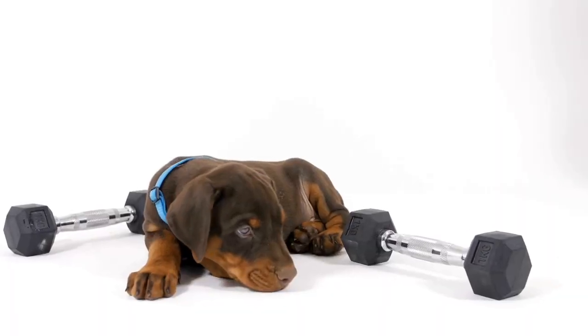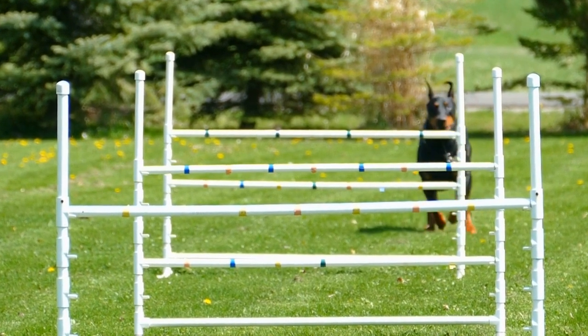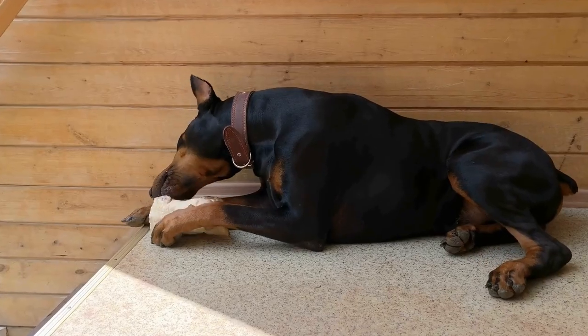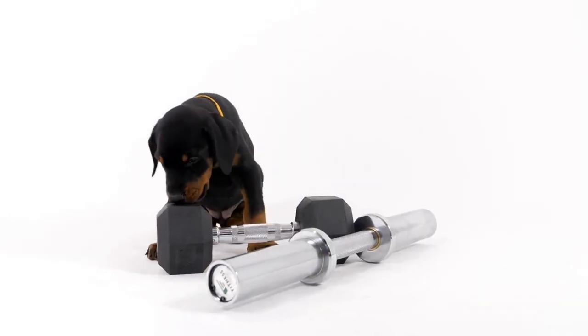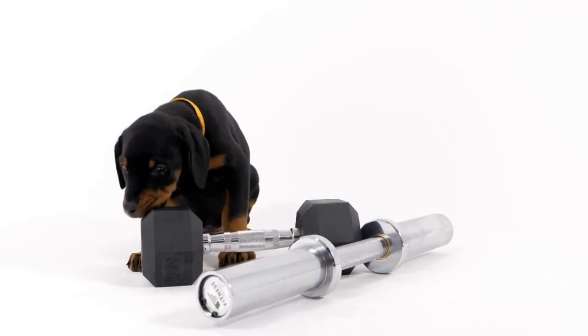Red and Rust: Another prominent color pattern in Doberman Pinschers is red and rust. This pattern features a solid red coat with rust-colored markings on specific areas of the body, just like the black and rust pattern. Red and rust Dobermans have a beautiful reddish-brown color that can vary in shades. While not as common as the black and rust pattern, red and rust Dobermans are recognized and admired by many.